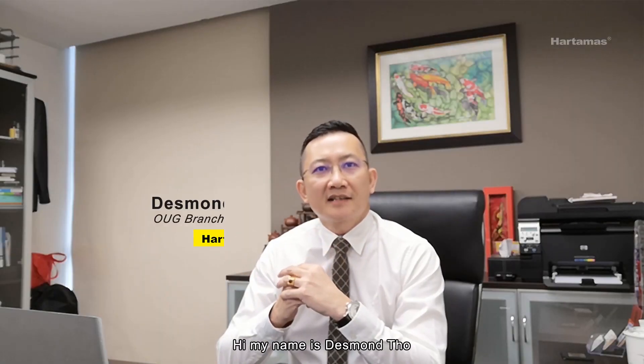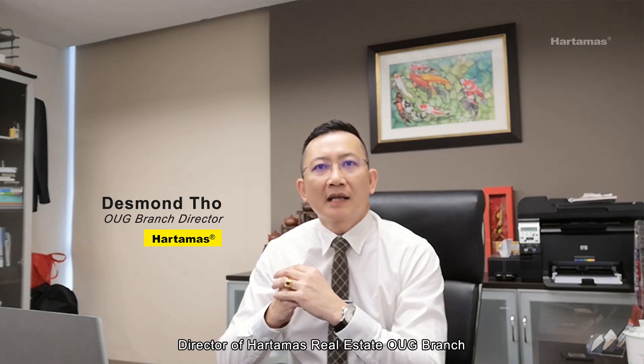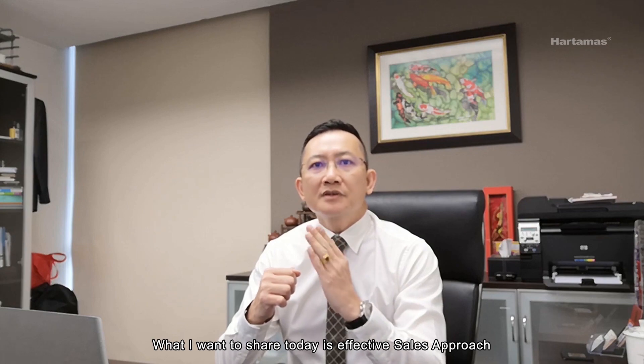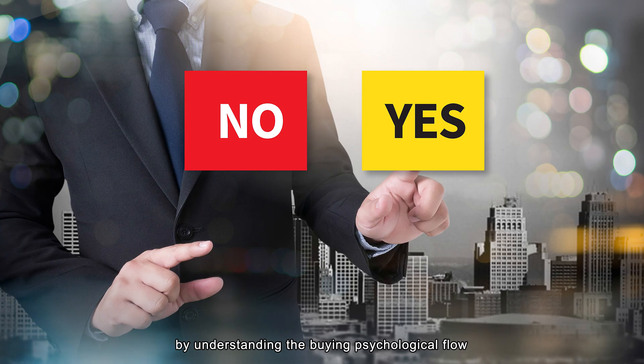Hi, my name is Desmond Toh, Director of Hatama's Real Estate OUG branch. What I want to share today is the effective sales approach by understanding the buying psychological flow.